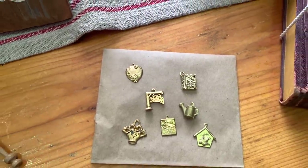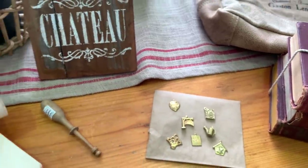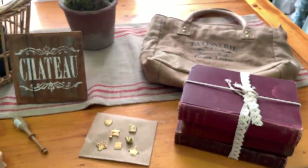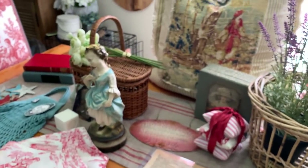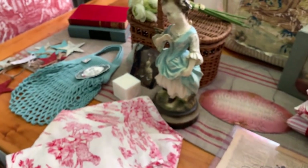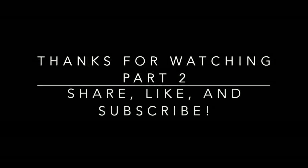That is all for my antique store finds — I hope you enjoyed all my goodies! Thank you for watching, friends, and if you haven't subscribed yet, I hope you will do so right now. Until next time, friends — au revoir!